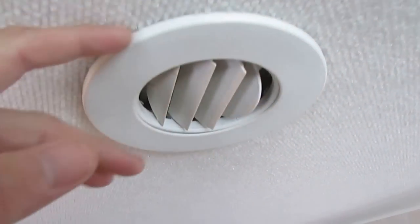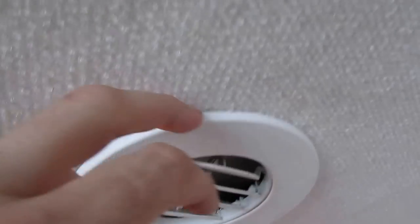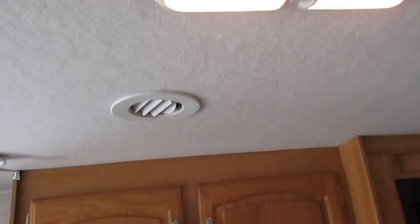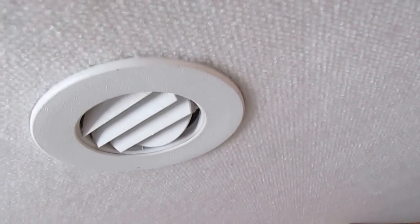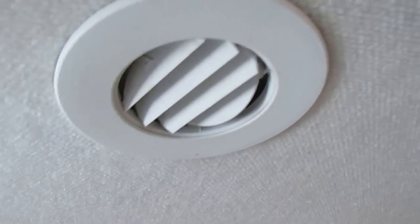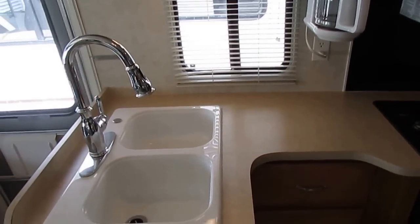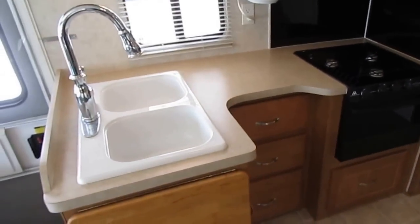Roof air is ice cold. Notice the carpeted headliner — look around the vents and there's no black residue and no bleach spots. That's a very good sign the previous owners kept this thing up. If you don't change the air filters on your roof air conditioner, you get a black residue around your vents that you can't remove without using a cleaner so strong it bleaches the carpeted headliner bright white. If you see that on a used motorhome, the people didn't take good care of it — and this one has none of that.